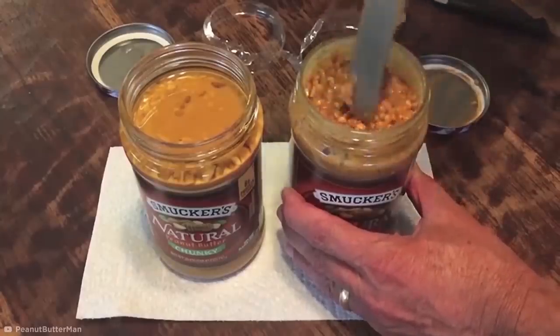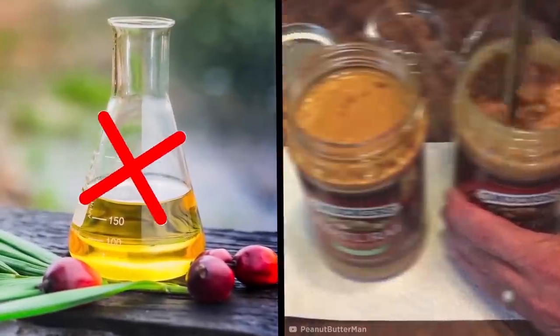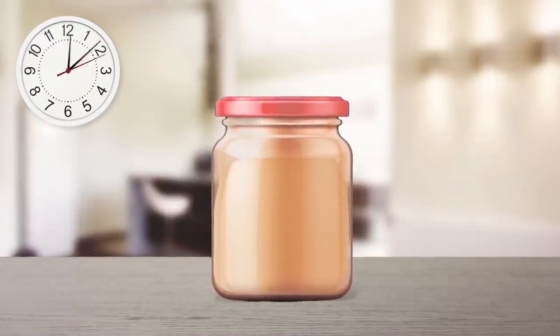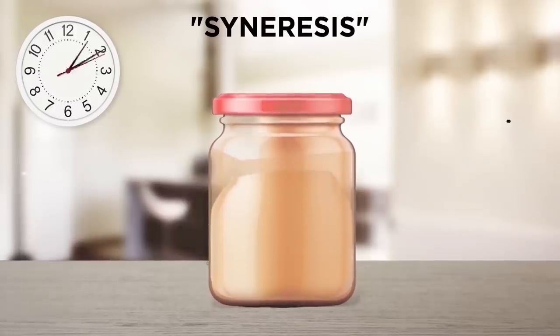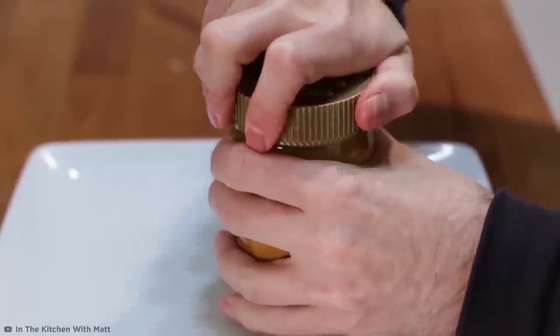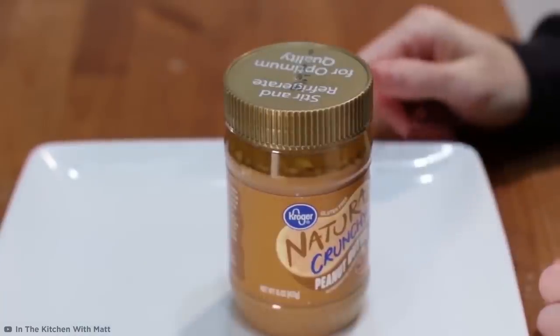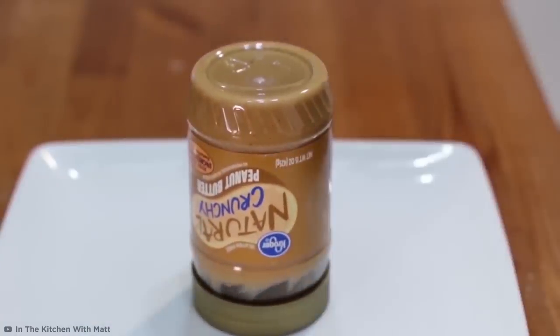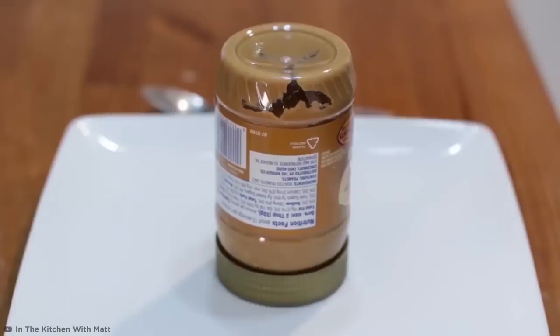That's because while non-natural peanut butters use ingredients like palm oil to help extend their shelf life and stabilize the mixture to prevent separation, natural PBs lack this ingredient. That means the peanut's own oil separates from the butter through a process known as syneresis, especially at warmer temperatures. But there's a simple fix — just store your natural peanut butter upside down. That way the oils will be forced to travel back through the butter, mixing right in themselves.